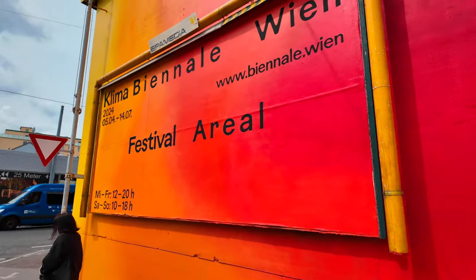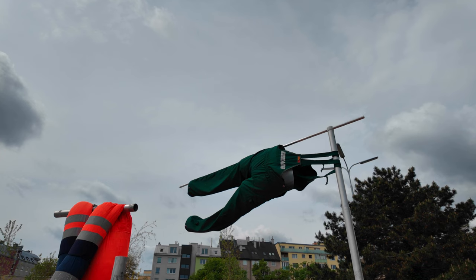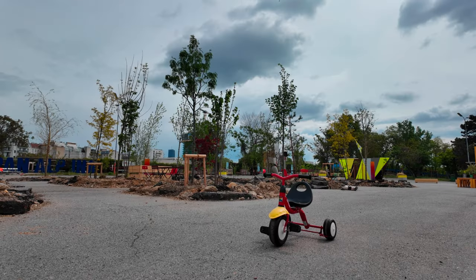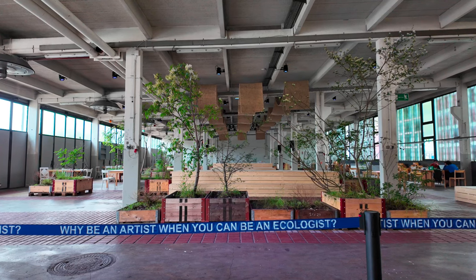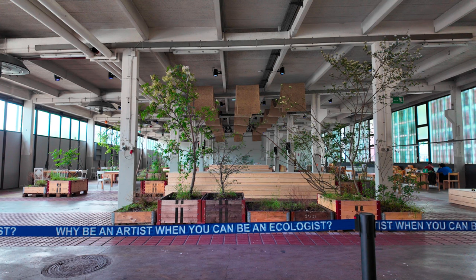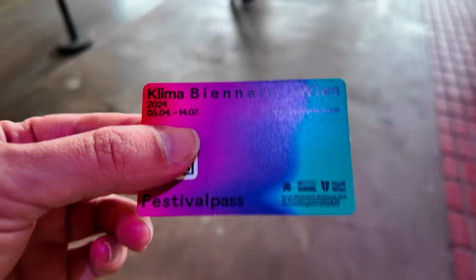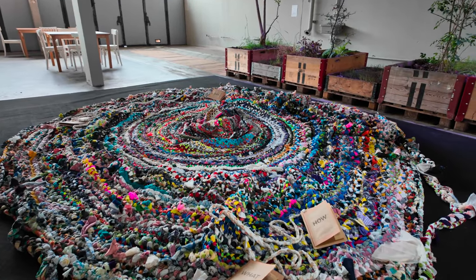The Klima Biennale bills itself as the first ever climate-focused art festival in the world. We had arrived a little early, so I took some photos and videos outside before heading in. Around the ticket desk there was a barrier that asked, "Why be an artist when you can be an ecologist?" The tickets are pay-what-you-like, anywhere between €3 and €120 for the whole Biennale.